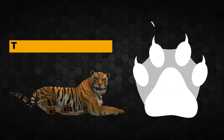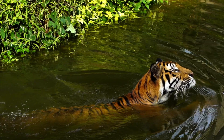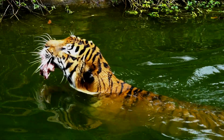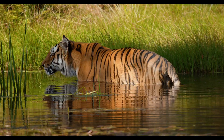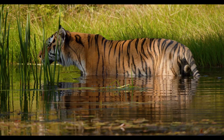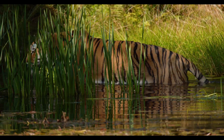Tigers have webbed toes and can swim amazingly well. Their webbed paws allow them to push large quantities of water, making them great swimmers. Unlike most members of the cat family, tigers like to be in water and can often be found in pools or streams.